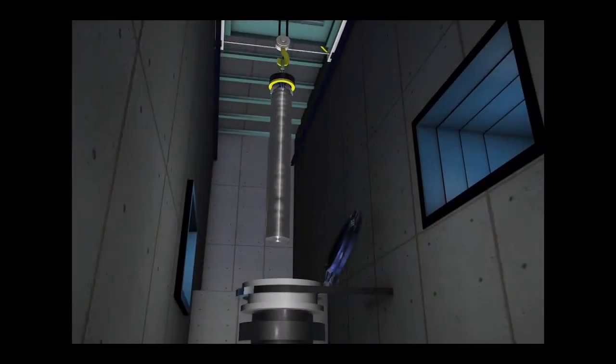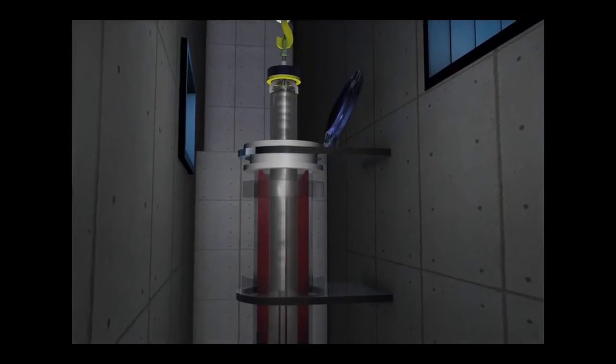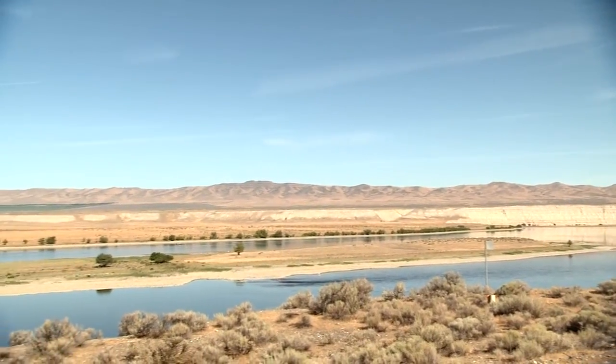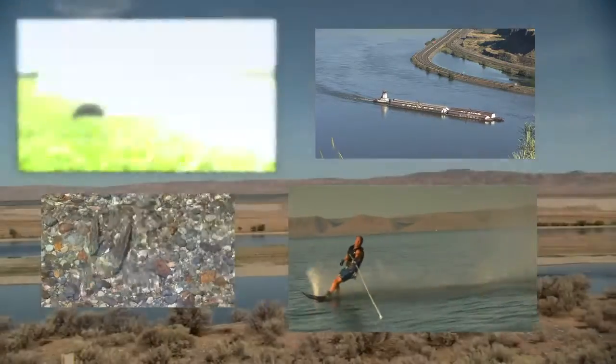Vitrification is a proven technology that's safely in use at multiple DOE sites throughout the complex. By vitrifying this waste, we're going to protect the Columbia River and the millions of people that rely on it for agriculture, commerce, and recreation. This is an incredibly important mission for those of us building the vit plant.